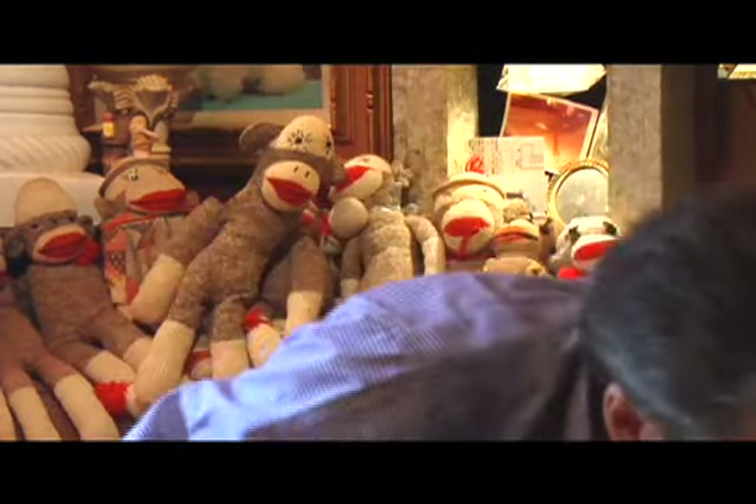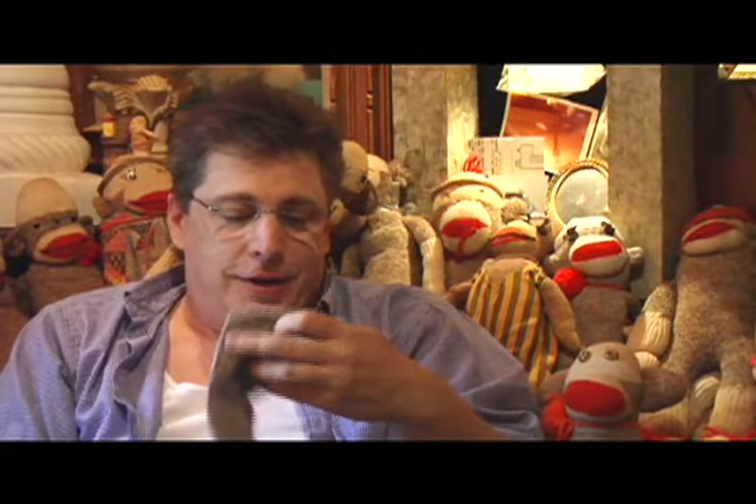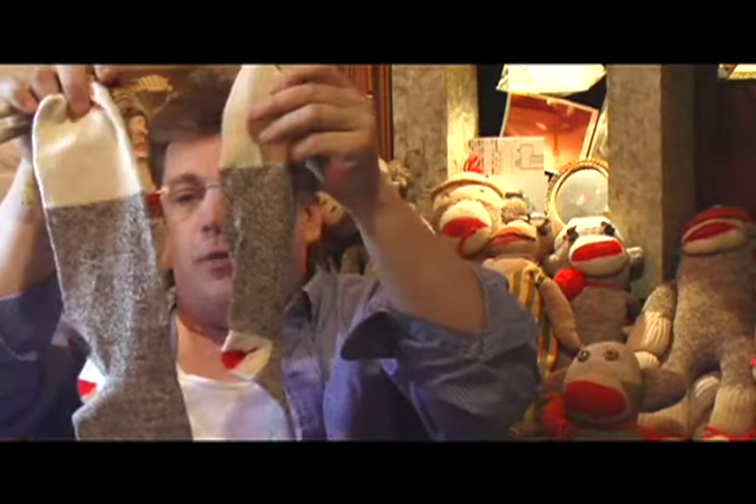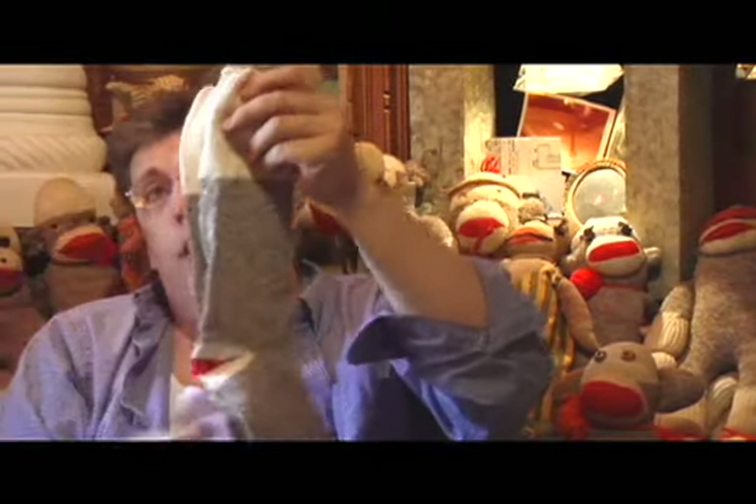I've yet to make one, but I will one day. I've got socks — here's what they look like when they're not formed into a monkey. It's one pair to make one monkey.